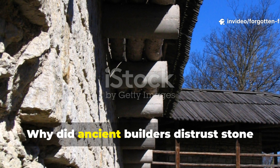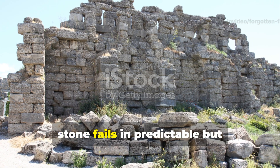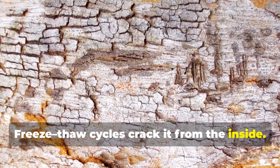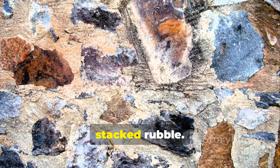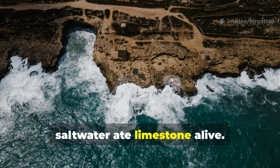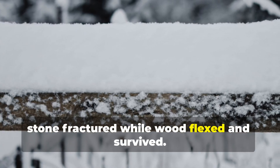Why did ancient builders distrust stone more than wood? Stone fails in predictable but destructive ways. Freeze-thaw cycles crack it from the inside. Salts migrate through it and cause surface spalling. Mortar erodes and turns walls into stacked rubble. Ancient builders knew this intimately. In wet climates, stone foundations collapse faster than treated timber piles. In coastal zones, salt water ate limestone alive. In cold regions, stone fractured while wood flexed and survived.